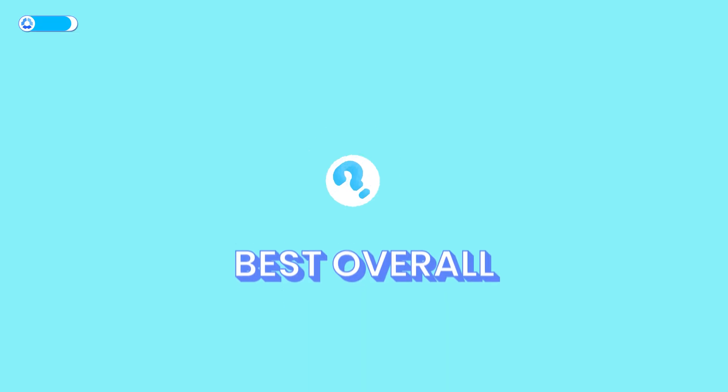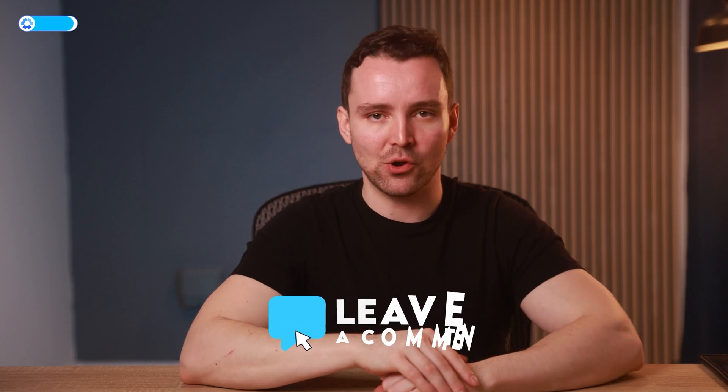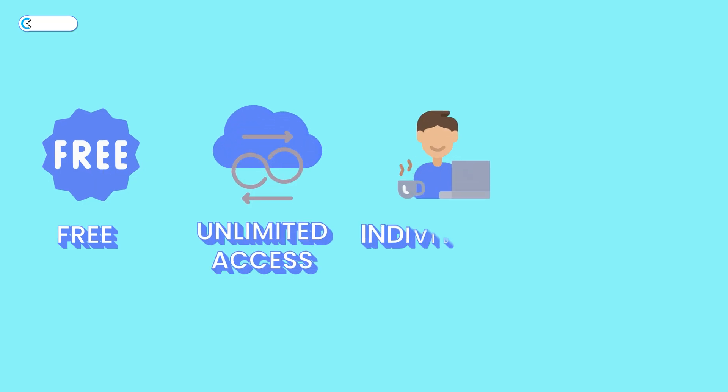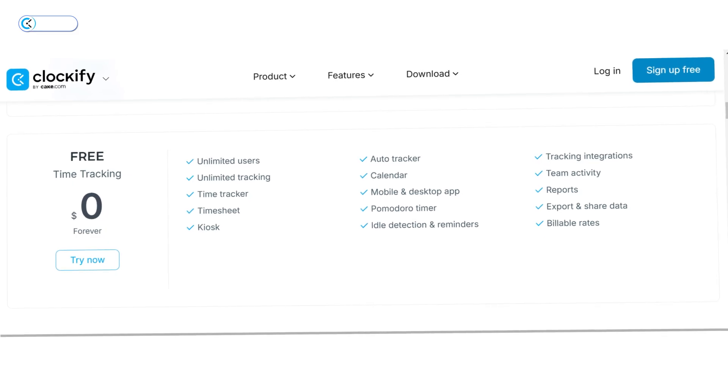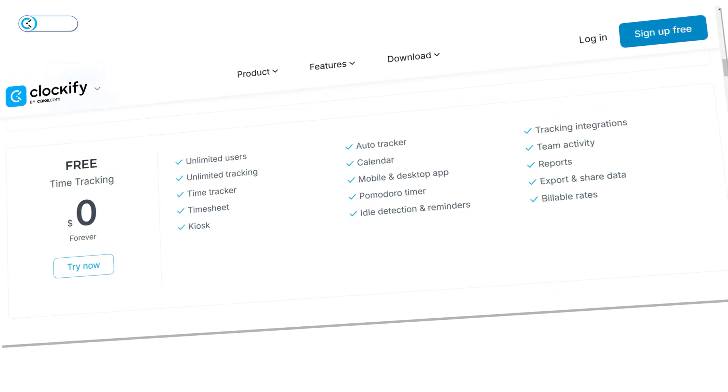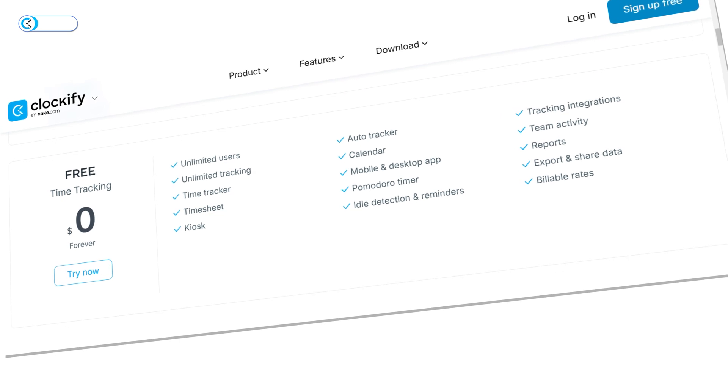It's time to award the best overall to the best all-round time-tracking tool available today. The badge for the best overall goes to — drumroll please — Clockify! Here's why it earns this badge. Clockify is a versatile time-tracking tool with free, unlimited access for individuals and businesses. Unlike Hubstaff and Paymo, its free tier doesn't limit the number of users or projects, making it suitable for personal task management and comprehensive team oversight.